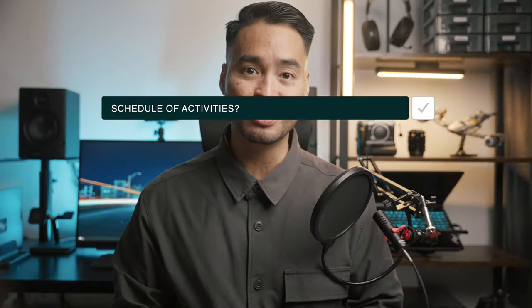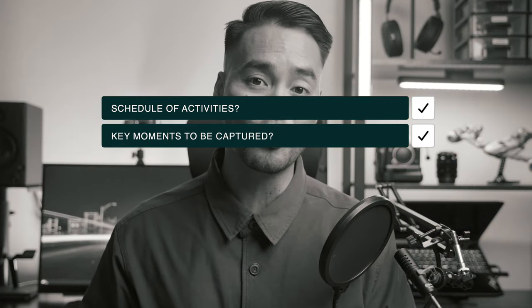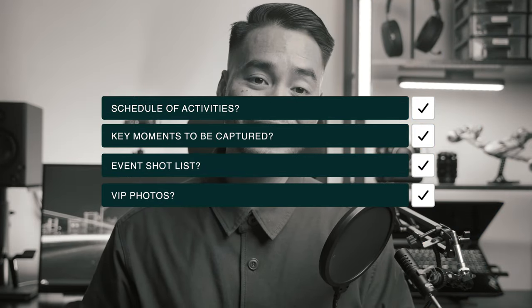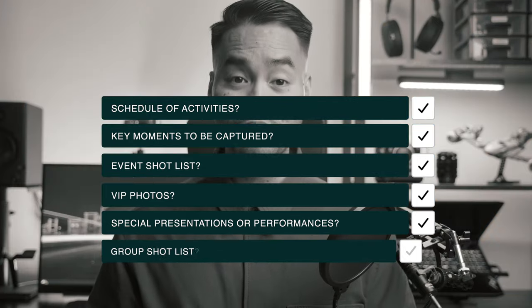Top tip: if you are discussing over the phone, document the conversation via email or chat and send it to all meeting attendees. This is important so that everyone has a list of the expectations and deliverables for the event. At this stage, you may ask questions like: what is the schedule of activities during the event, what key moments must be captured, do they have a shot list, are there special VIP photos needed, are there special presentations or performances, and is there a group shot list.